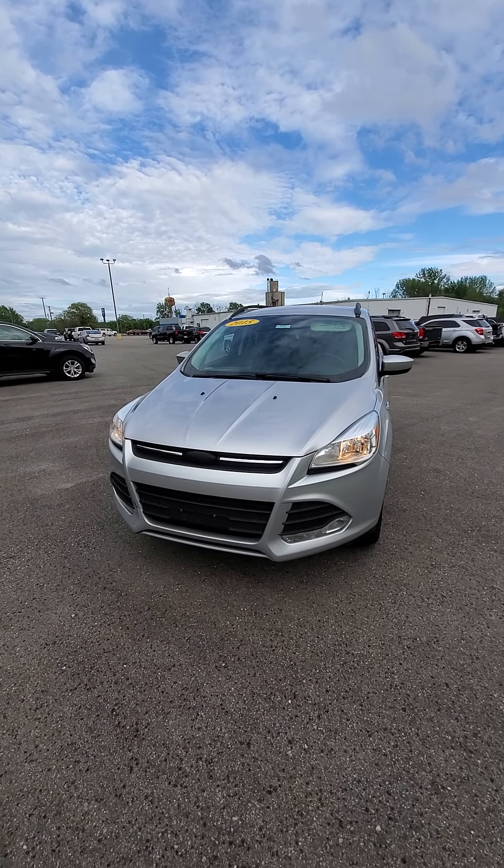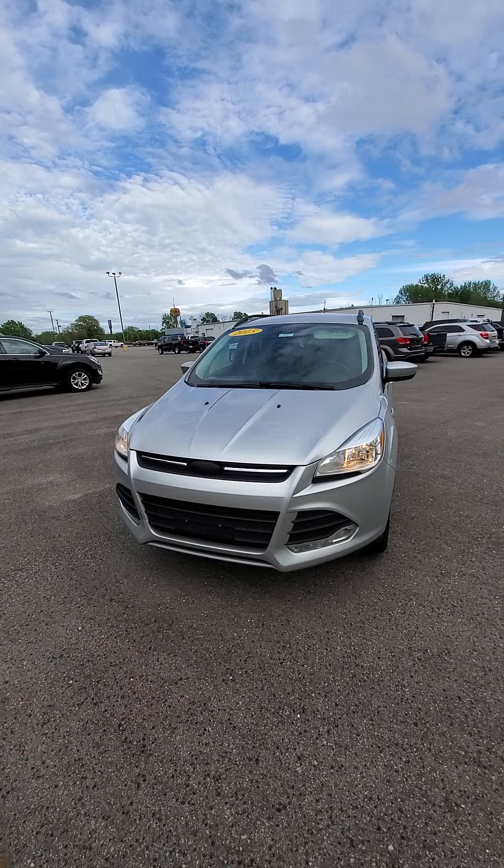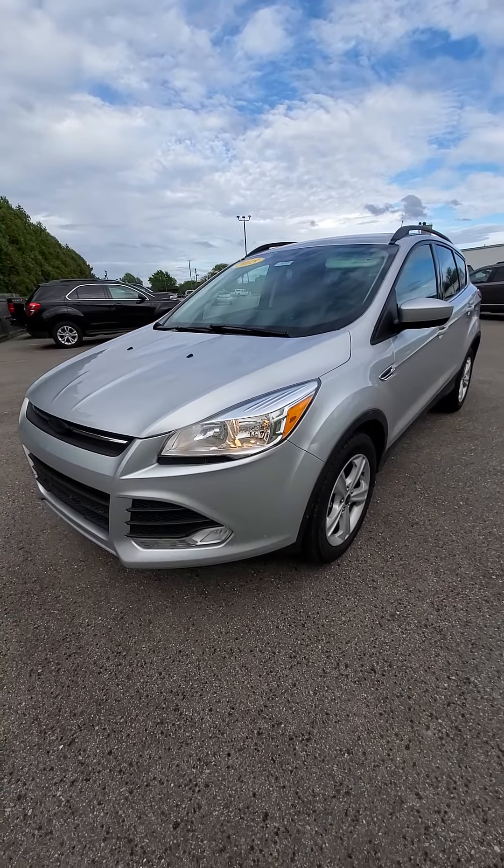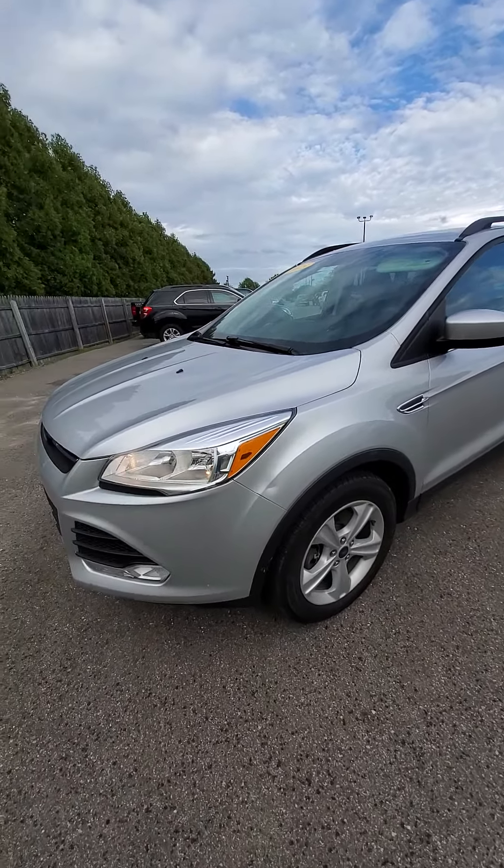Hi, this is Mike from Schaefer Chevrolet doing a quick walk around on this 2015 Ford Escape. This is all-wheel drive and it's got about 63,000 miles on it.